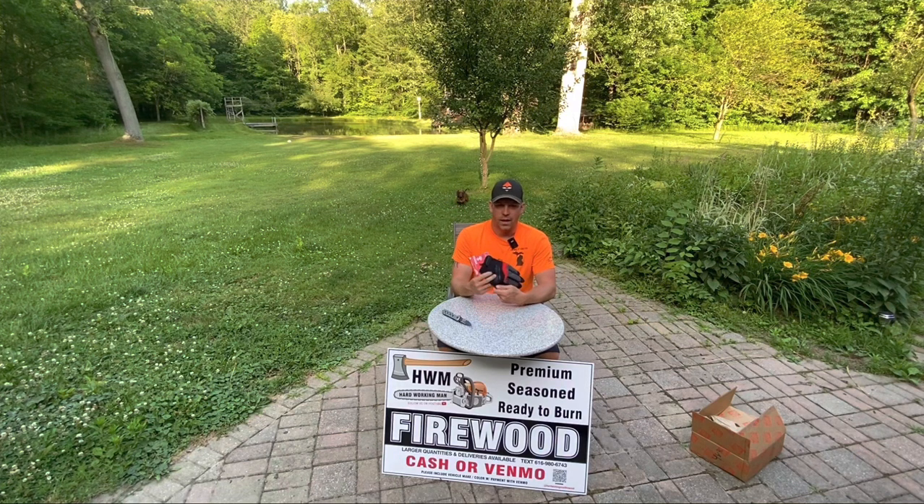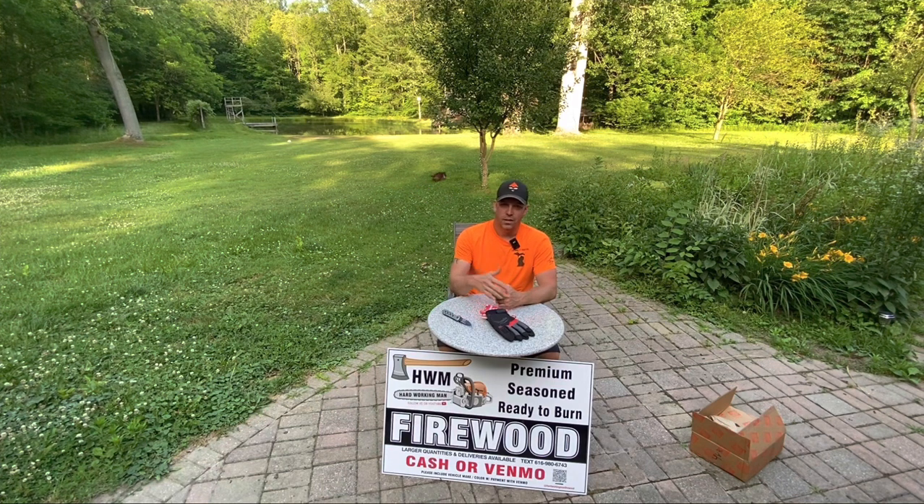The goatskin ones with the impact and cut resistance I really like. They make a level 5 cut resistance version in black too — I tried to get a pair but they were sold out, so hopefully I'll try those one day. I'm not sponsored by anybody, let alone Milwaukee, but I like their stuff. If I find something that works good and I like it, I'll let you guys know because I appreciate it when other people help me out so I don't have to buy stuff that's no good. Thanks for tuning in to Hard Working Man. If you like what you see, subscribe, hit the bell icon, drop comments — I'll reply. Have a great weekend.